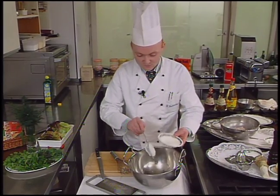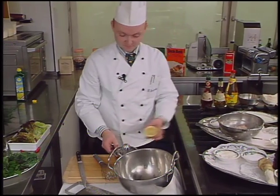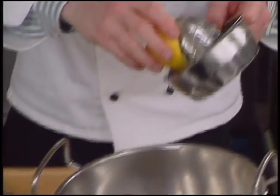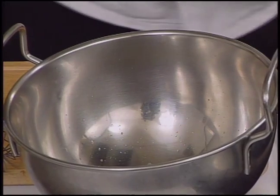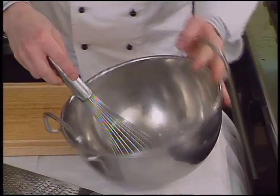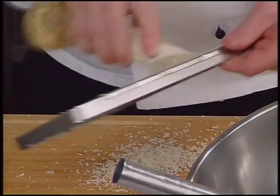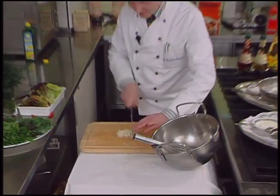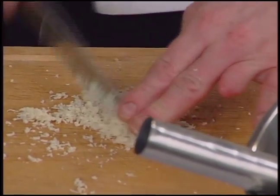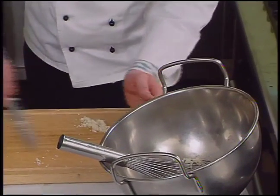The horseradish sauce begins by combining sour cream, salt, fresh lemon juice, and ground white pepper. The mixture is stirred well together. Fresh horseradish is grated and then minced, and the minced horseradish is mixed into the sour cream mixture.